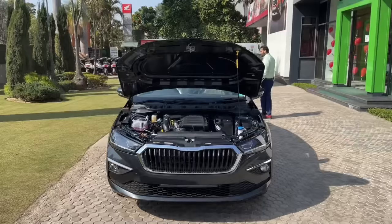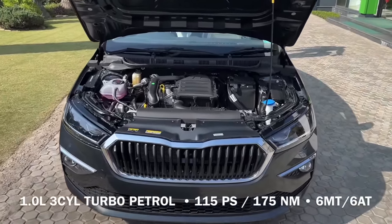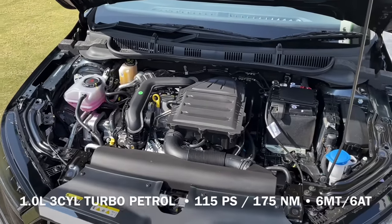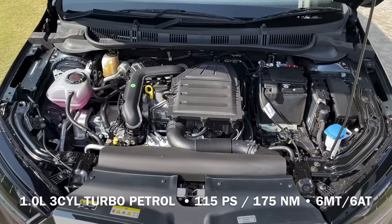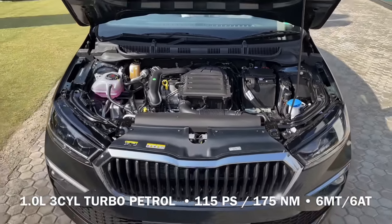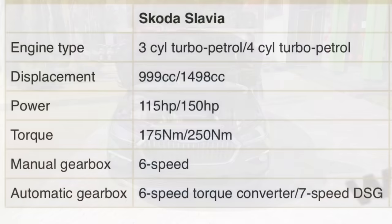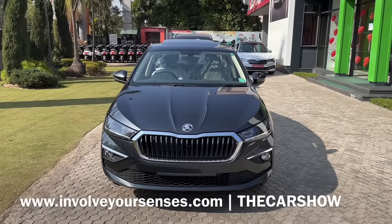1.0L का 3-cylinder Turbo Petrol engine प्रोड्यूस करता है 115 PS की पावर और 175 Nm का टॉर्क, और 6-speed manual और 6-speed automatic transmission के साथ ये engine offer किया जाता है. 1.5L के बात करें तो उसके अंदर आपको 7-speed DSG gearbox मिल जाता है और वो engine produce करता है 150 PS की पावर और 250 Nm का टॉर्क.